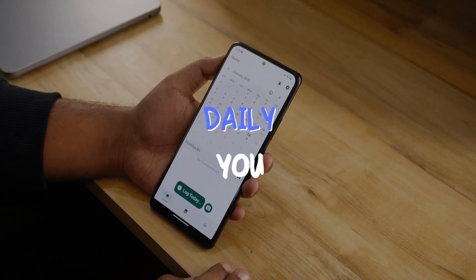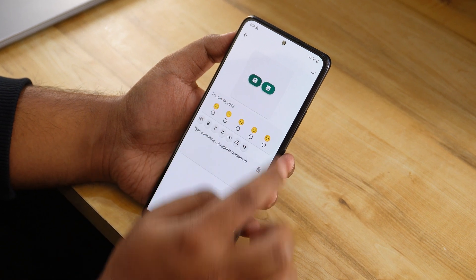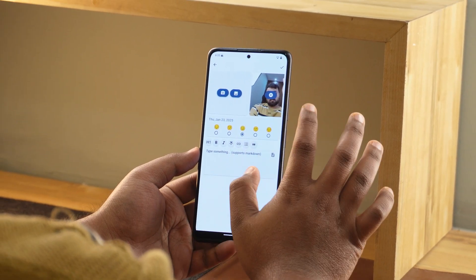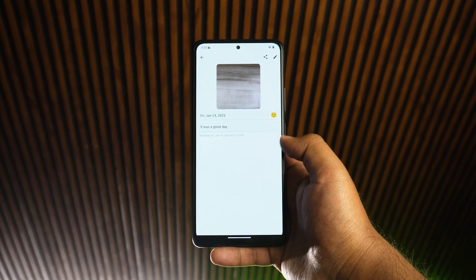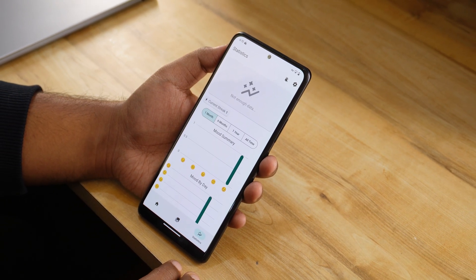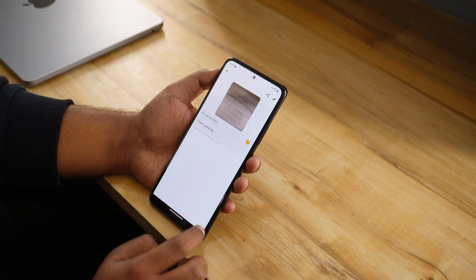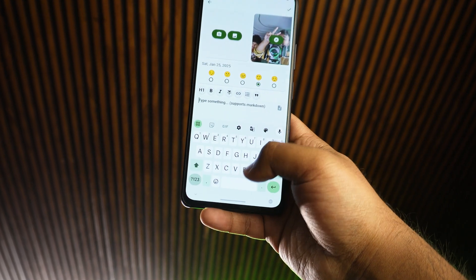Moving to our last app, Daily You. Daily You is a beautifully designed journal app that lets you capture your daily moments in a meaningful way. Each day, you can take a picture, write a short note, and choose an emoji that represents how you feel. Over time, you can look back at your entries and reflect on your journey. It's a great way to build a habit of journaling while keeping a visual and emotional record of your life. Whether you want to document your milestones or just track your moods, Daily You makes it simple and enjoyable.